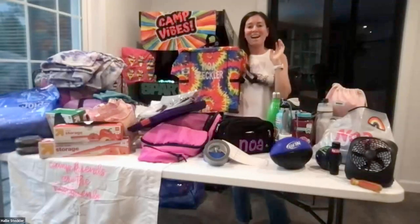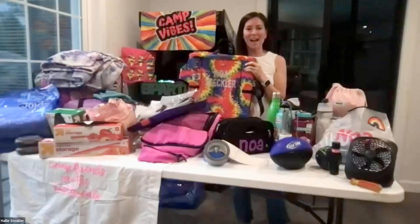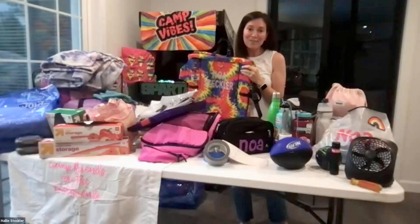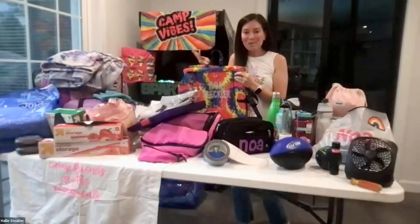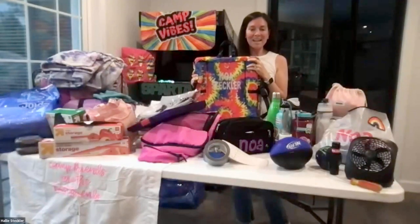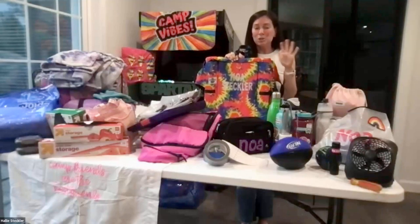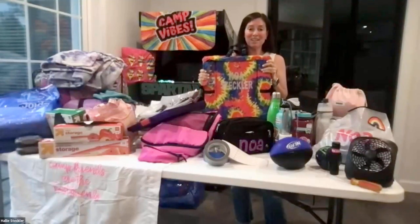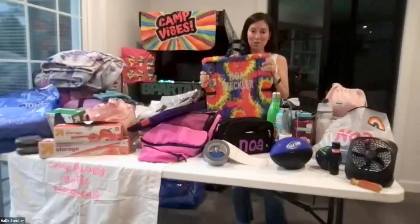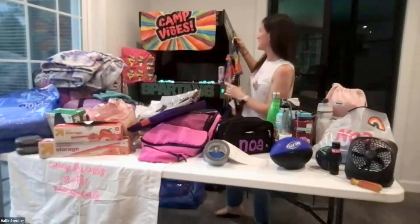A Crazy Creek chair — I say this every year: this is one of those things you should not cheap out on. I have a hard time spending a lot of money on my kids' camp stuff because it could get lost or ruined, but trust me, this thing takes the biggest beating and lasts. I think they're about $50 to $60. Make sure you put their first and last name on it. If you're going to get one, my advice is to get the real deal — I still have mine and I was a camper a really long time ago.